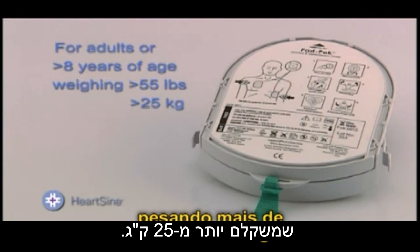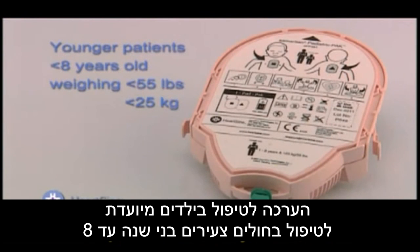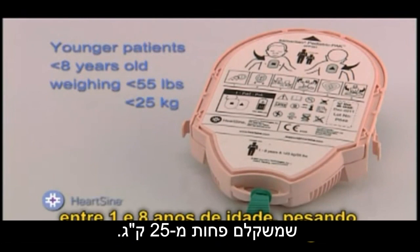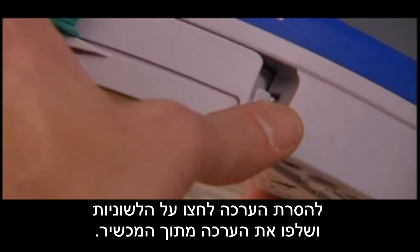If any issue is identified, the light will flash red. In addition, an audible warning is made when the unit is turned on. If this occurs, contact HeartSine Technical Service at the number at the end of this video for assistance. Check the expiration date of the pad pack and replace it prior to the listed expiration date.